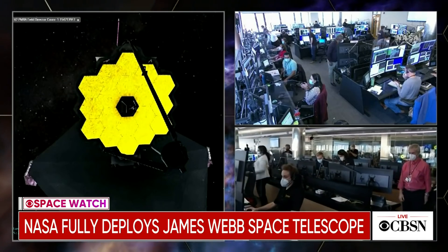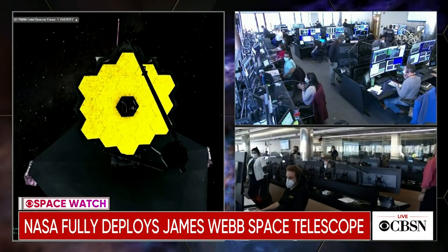Next up: getting the device calibrated and sending data back home. We have plans for the first year. There are things that we think we'll see — we think we'll see the first galaxies. We will characterize the atmospheres of exoplanets, but we will find new things that we have no idea exist right now. And I'm so excited to find out what that is.